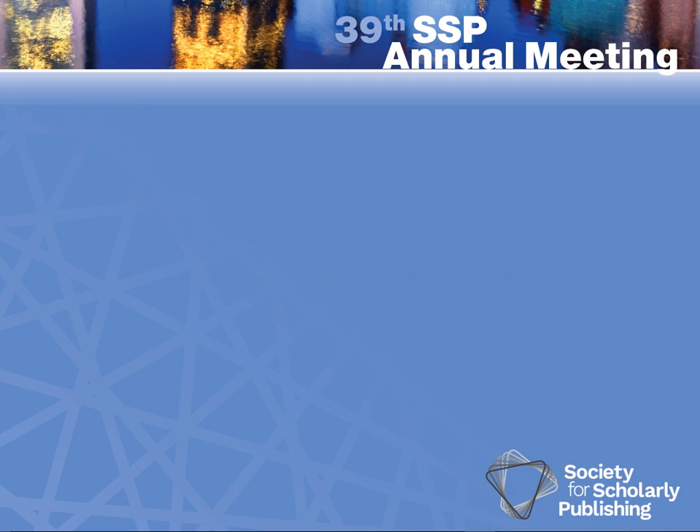You can Google it, of course, and you can go to the Directory of Open Access Books and so on. But that's not where you would usually start researching.